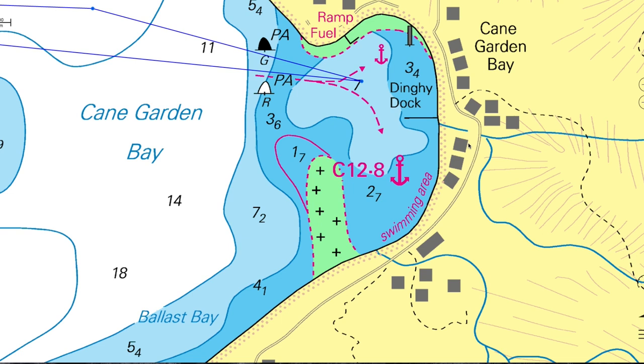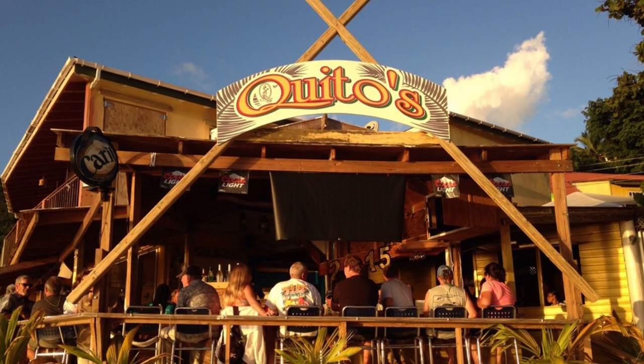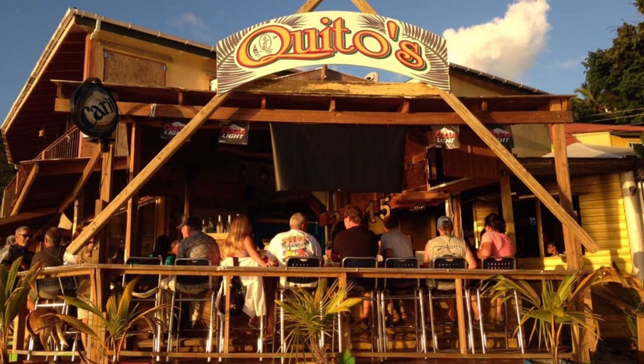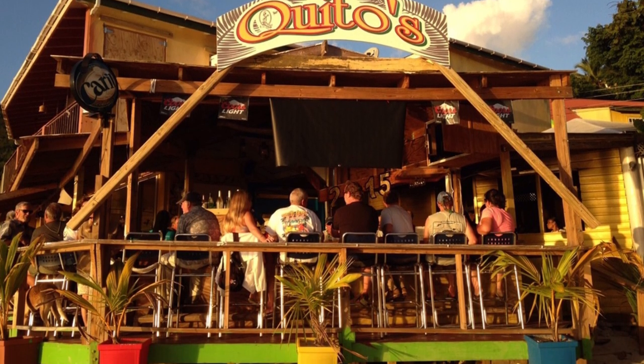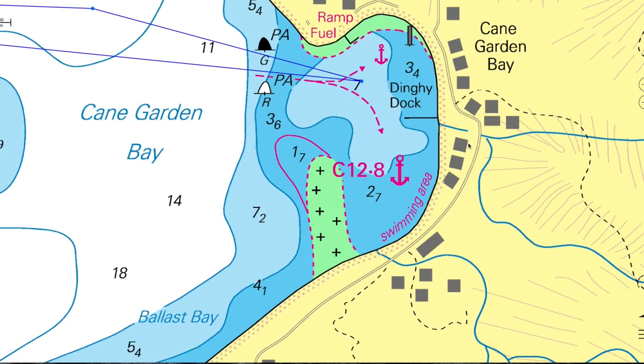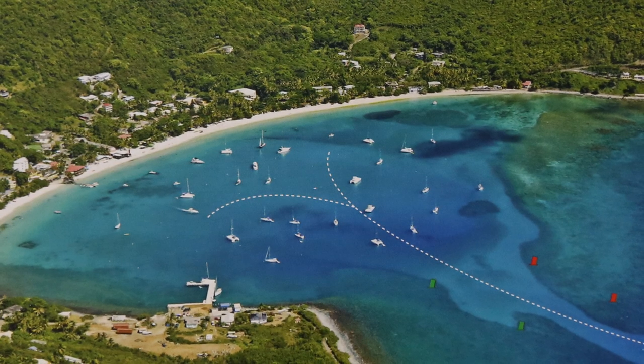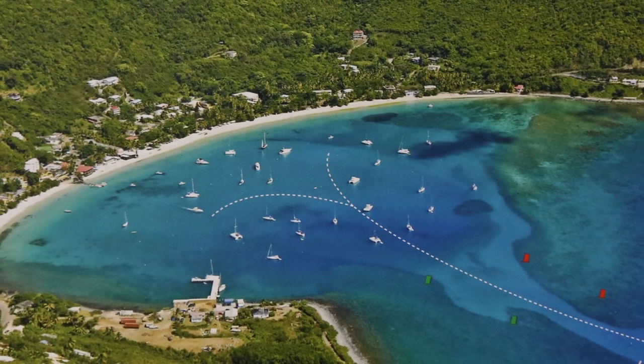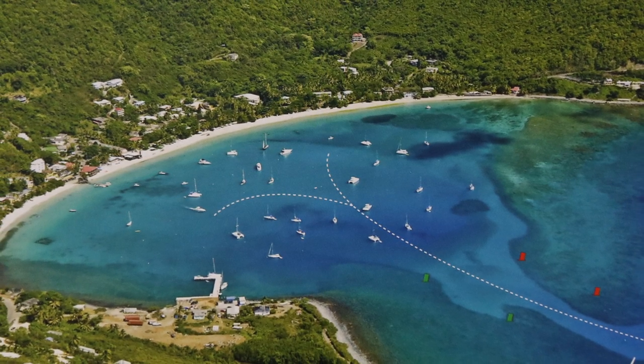I highly recommend Quito's Gazebo, especially when he's playing. If you like his music, I also recommend Quito's album Paradise — he's got several albums, but Paradise is my favourite. Another fun thing to do in Cane Garden Bay is visit Callwood's Distillery. I will expect some emails commenting on the rum. Top tip: eat before sampling. This is a wonderful spot with a multiplicity of beach bars, restaurants, and hotels — well worth a stop.